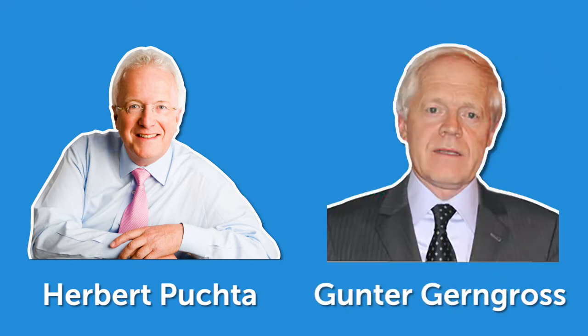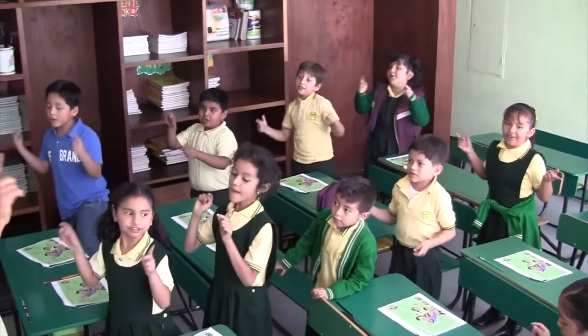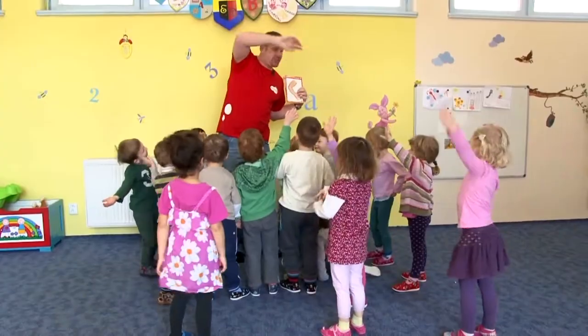One of the best books for pre-primary learners is 'Play Way to English.' The authors are famous and highly experienced Herbert Puchta and Günter Gerngross. There are four levels, and each level includes a student's book, teacher's book, activity book, teacher's resource pack, Max's puppet, flashcards, and DVDs.